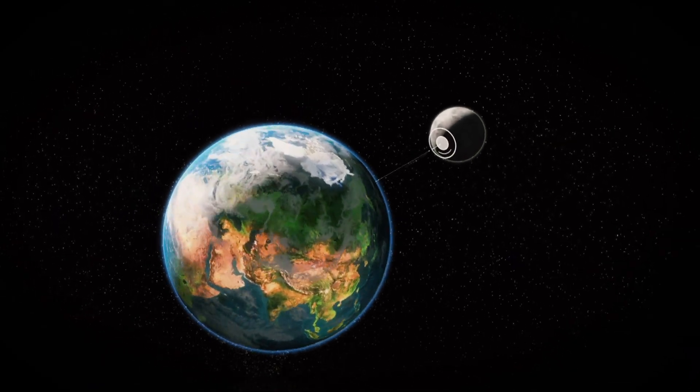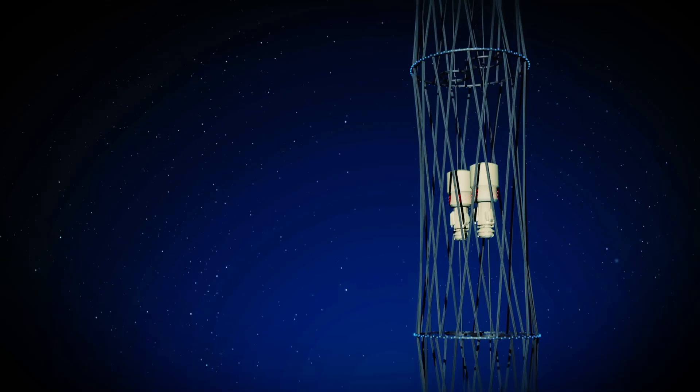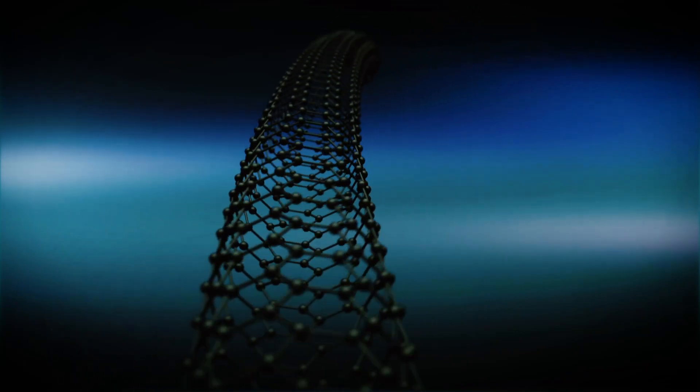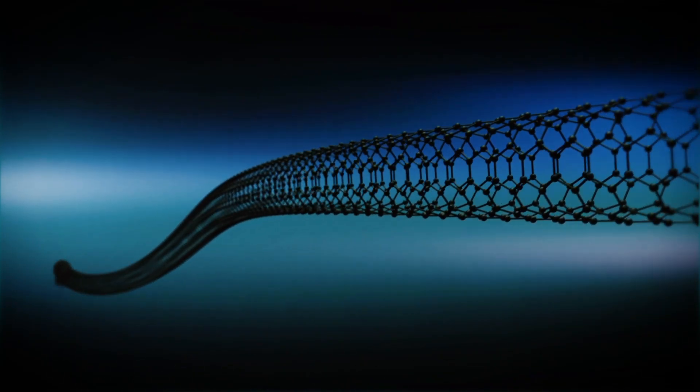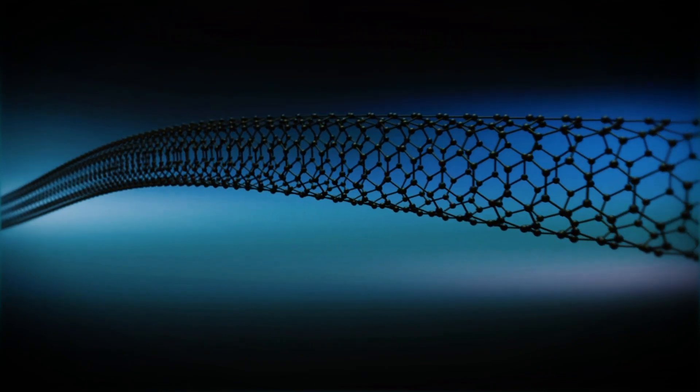One solution being proposed to solve the problem of delivering all the necessary cargo to the Moon is to build a space elevator. It will run between Earth and its satellite on a thin cable of nanocarbon fiber, which is much stronger than steel. A cable of this fiber, 1/20th of an inch thick, can hold a 5-ton load.